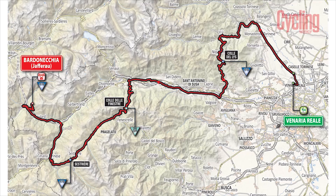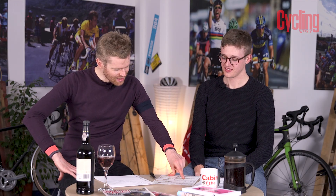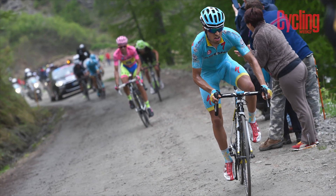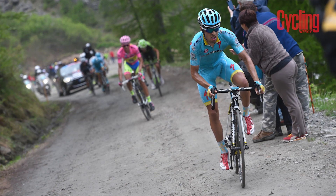Finestra, by the way, translates to 'window.' There's also Cima Coppi in this year's race — that's the highest point in the race — and there's prize money for whoever gets over the top first, plus double points in the mountains classification. With the stage 19 queen stage featuring the Cima Coppi and the Finestra, it's going to be a fascinating day.